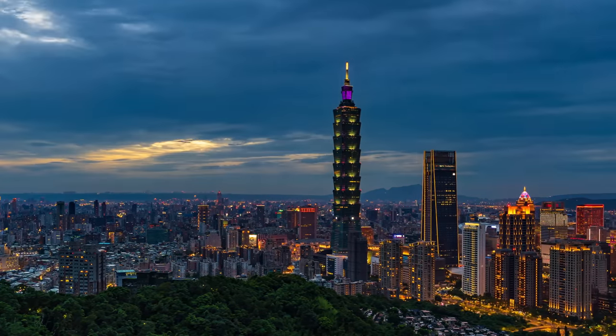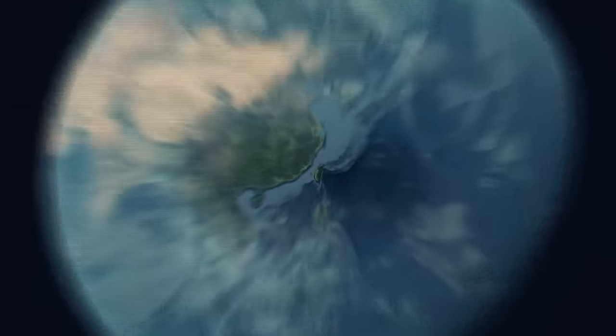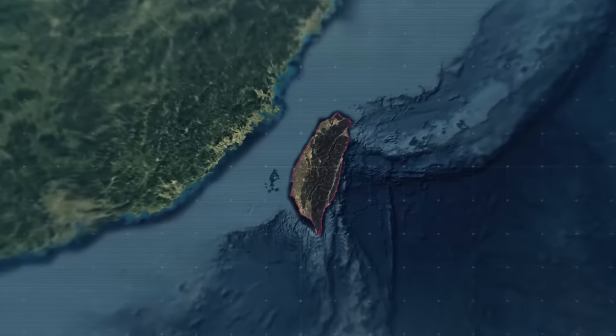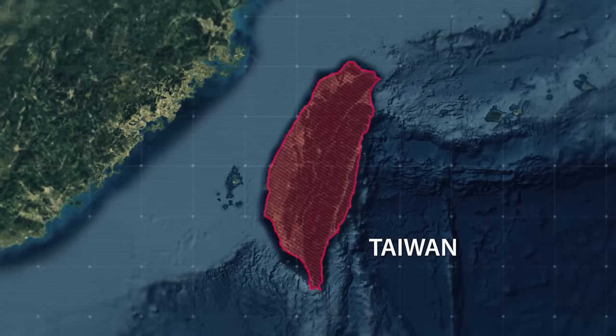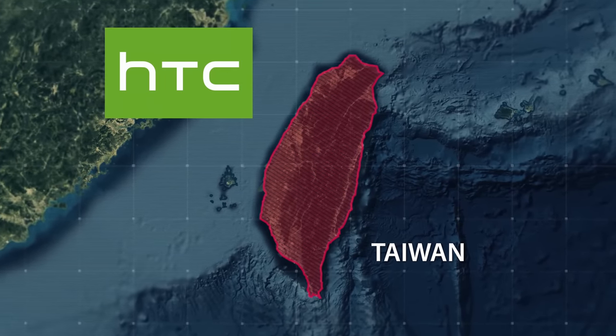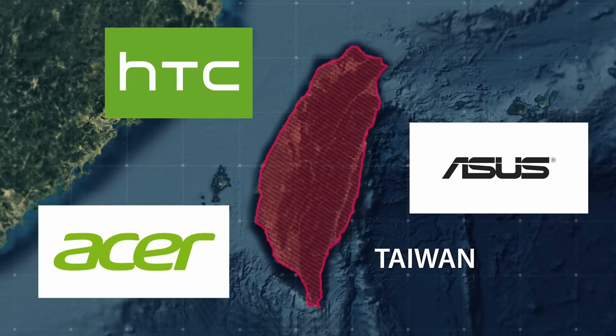Taipei, a bustling metropolis in the heart of Asia and capital of Taiwan. This is where most of the chips come from that power our phones, computers, VR headsets and tech gadgets in general. And it is not just home to HTC, but many other huge tech companies like Asus and Acer.